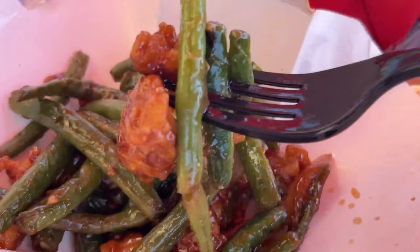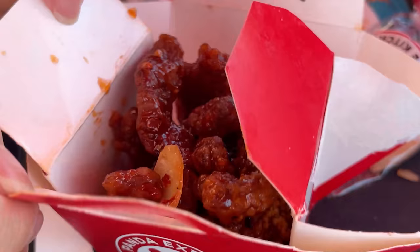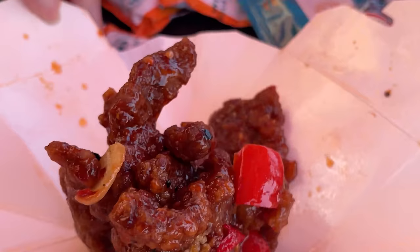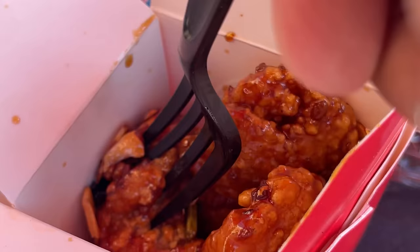Green bean chicken — it kind of just tastes like sweet and sour chicken with green beans mixed in. This is going to go really well with that brown fried rice and give it some much-needed flavor. Spicy Beijing beef — that's exactly like General Tso's, as if one day he just got up and said, "You know what? I'm a little sick of chicken, I want some beef." That's what it tastes like.